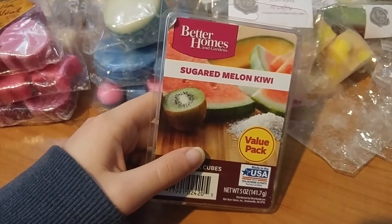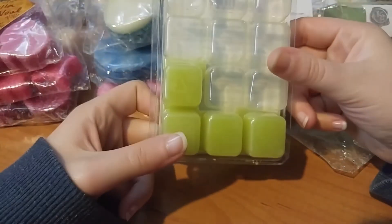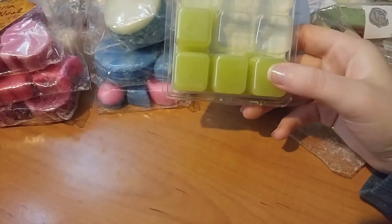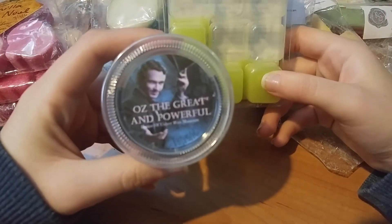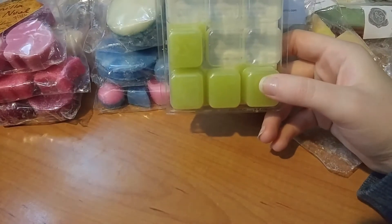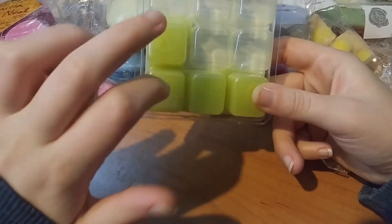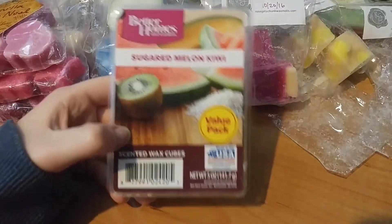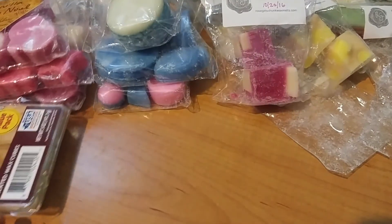This is my last Better Homes and Gardens clamshell — Sugar Melon Kiwi. This is such a great, delicious scent. I only have four clamshells left. I melted this after because even my boyfriend said the previous scent was too strong. I dumped out that warmer, then put two cubes of this in my 20-watt warmer and it was super strong and just beautiful. Always a good one to have.